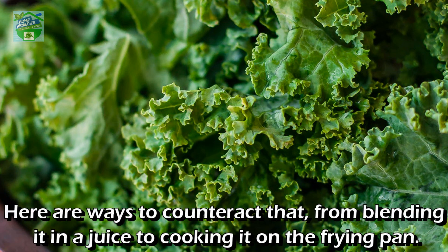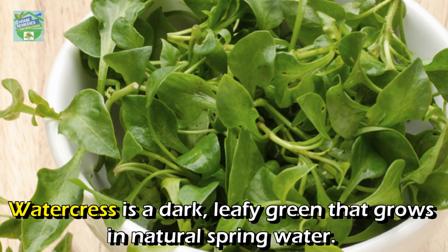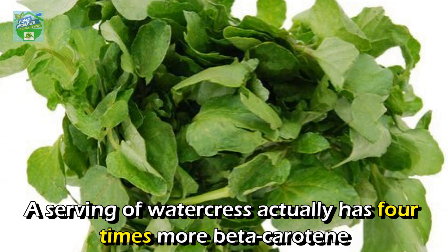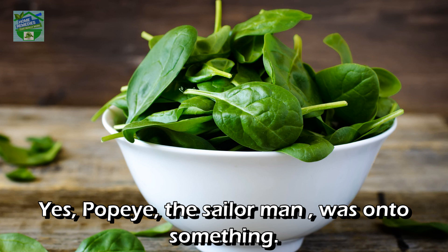Here are ways to counteract that taste, from blending it in a juice to cooking it on the frying pan. Number two: Watercress. Watercress is a dark leafy green that grows in natural spring water; it tastes like spinach. A serving of watercress has four times more beta-carotene and vitamin A than an apple. You can try mixing it into your salad next time.